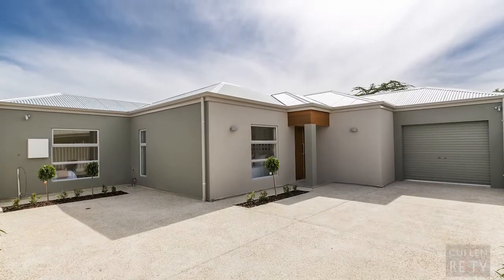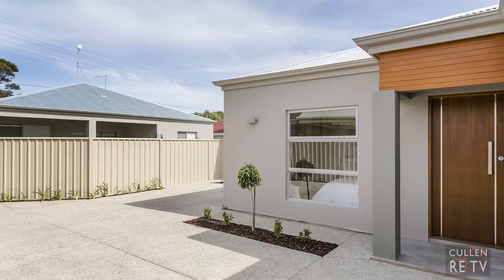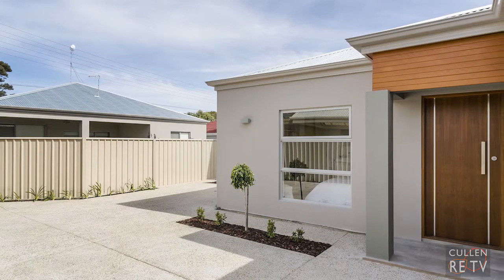This stunning custom design quality built home has just been completed and is ready and waiting for you to just move in and enjoy. It's got many luxurious features throughout, ample storage, great living areas and a nice pretty backyard as well. Hi, I'm John Cullen from Cullen Real Estate and welcome to 36A Birdwood Terrace, North Flintton. Let's go have a look around.